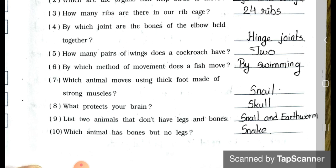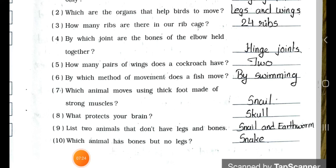Number 10: Which animal has bones but no legs? Answer is snake. Now we will see main four in the next video, part two. Stay safe, stay healthy. Bye.